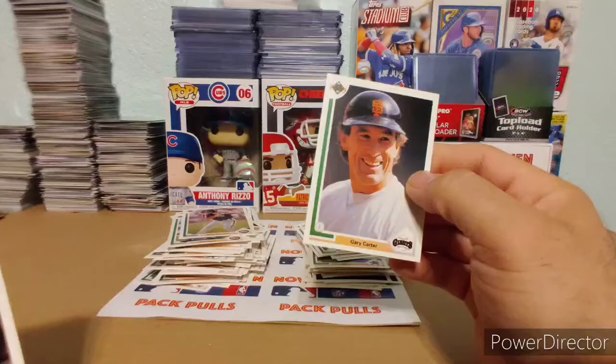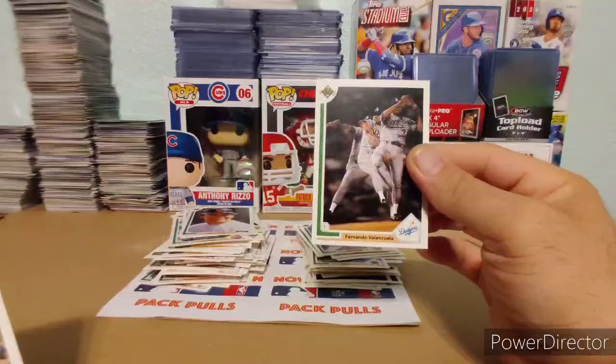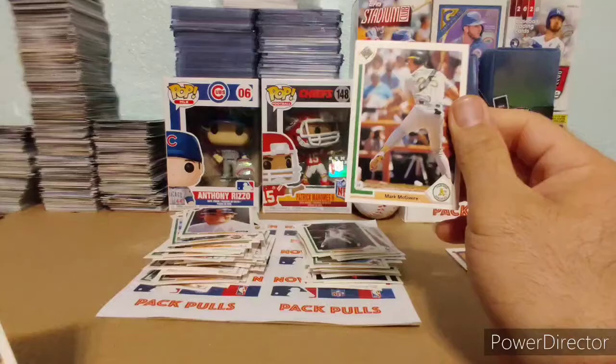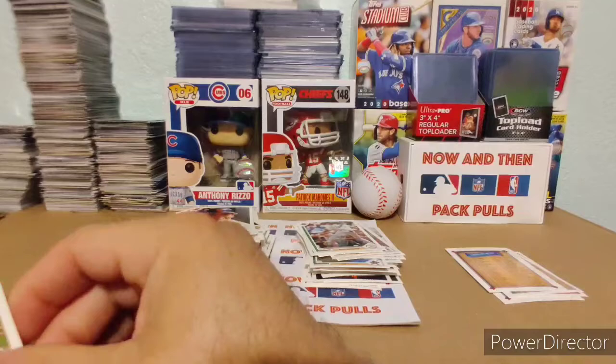Gary Carter, man — look at this one, that was badass. Fernando Valenzuela — this guy was a good pitcher. Check this out. Dad from Red and Dad, I like this one — Mark McGwire. Check that out. I believe his rookie year is '86, but that's still nice.